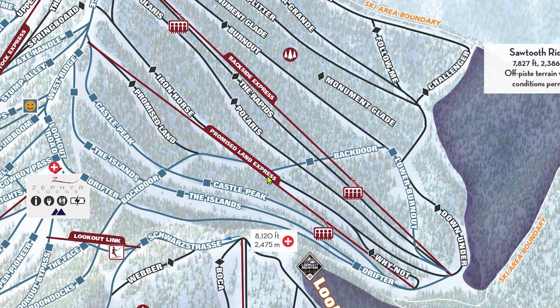Let's start with the terrain you should lap via Promised Land Express. Drifter is a great introduction to the backside terrain for intermediates and is the only backside trail accessible from Zephyr. If you're looking to prioritize skiing the backside, Zephyr to Drifter is the fastest way to get there. Castle Peak is a solid cruiser in the Promised Land pod that's left un-groomed in the early season and is groomed later on.